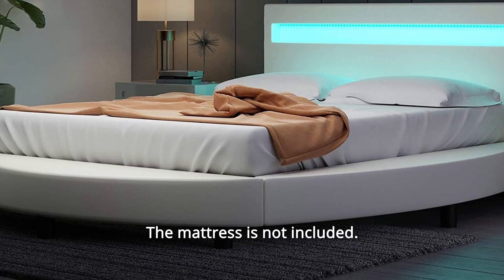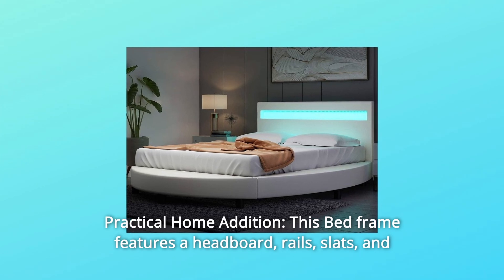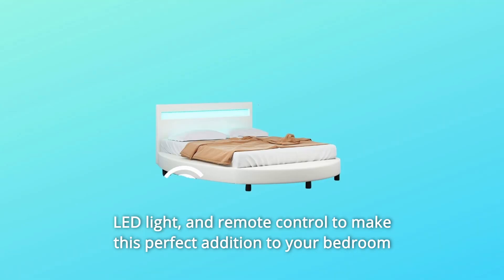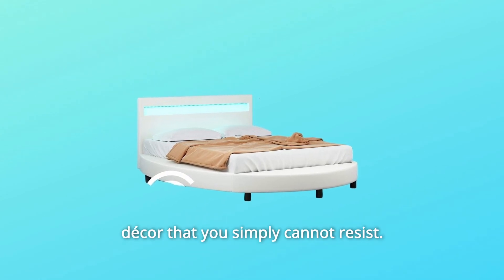The mattress is not included. Number 2: Practical Home Edition. This bed frame features a headboard, rails, slats, and LED light and remote control, making it a perfect addition to your bedroom decor that you simply cannot resist.